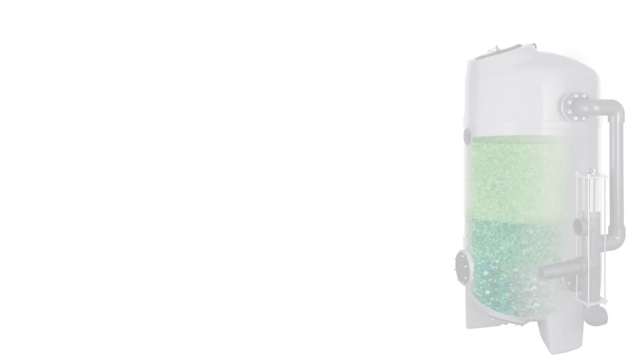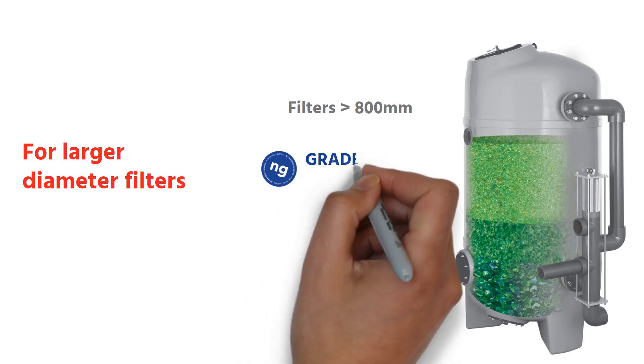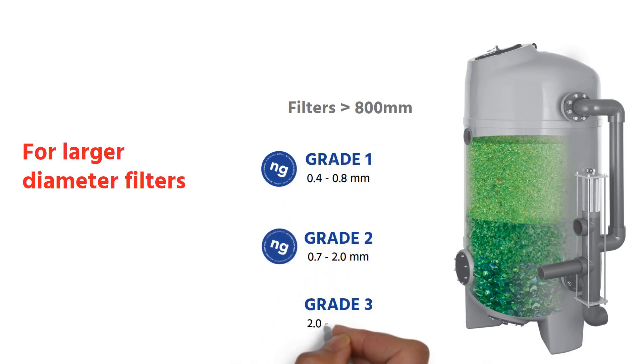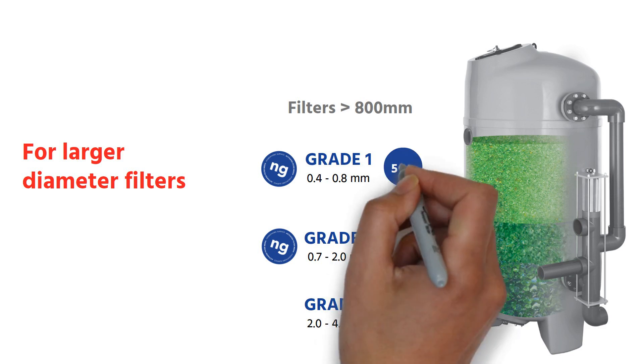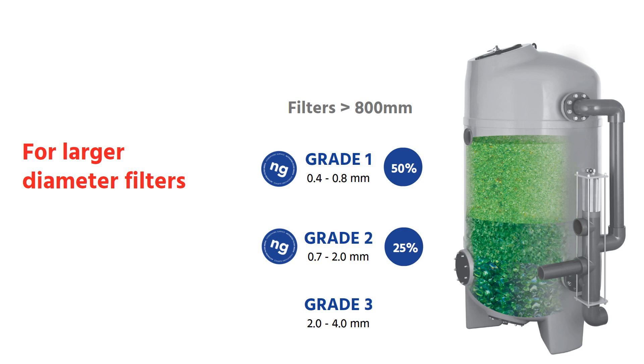AFM Grade 3 will continue to be used for larger diameter filters to ensure adequate water flow. In that case, layering recommendations will be: 50% Grade 1 NG, 25% Grade 2 NG, and 25% Grade 3 to cover filter laterals.